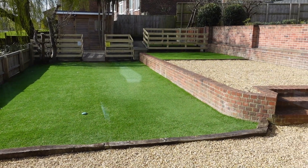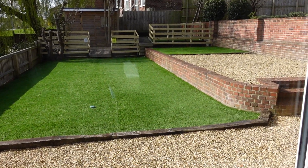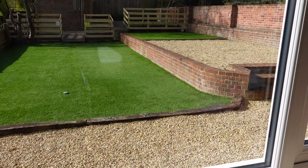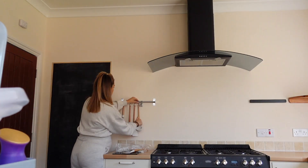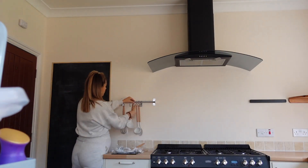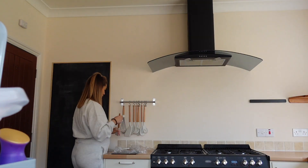I just feel very happy and excited about it and I can't wait to just be settled. This house is going to be so perfect. Let me show you the garden — how unreal is that?!